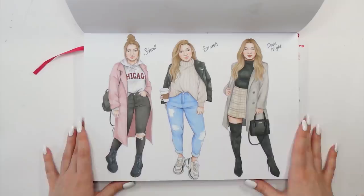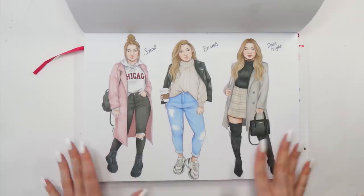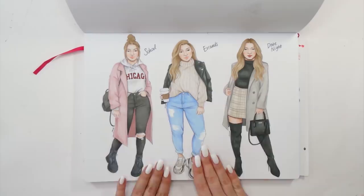Here is a page with some outfit inspiration for fall. I also recorded a YouTube video of me creating these, so you can check it out. I really like those outfits but I can definitely tell the proportions on those girls are not quite correct, and if I were to do it again I would definitely do it differently.